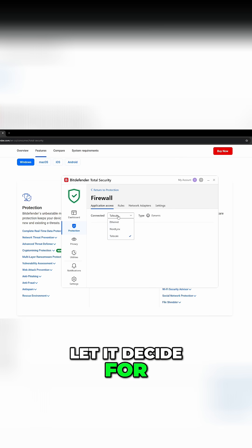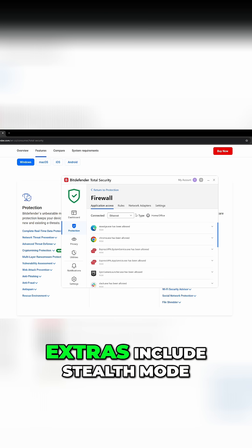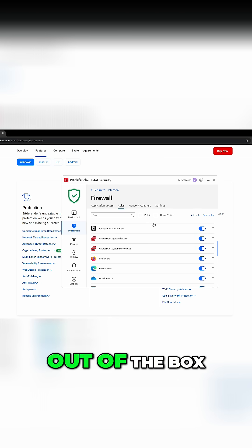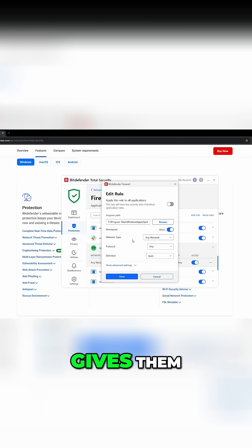That means you can let it decide for you, or step in and control exactly what an app is allowed to do. Extras include stealth mode to make your device invisible, and port scan protection to stop probing attacks. It works well out of the box, but advanced users will truly appreciate how much customization Bitdefender gives them.